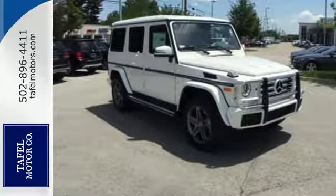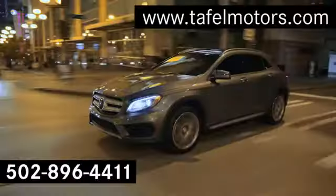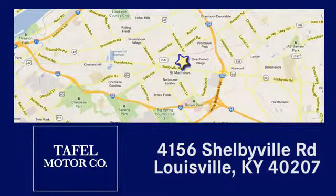Test drive this G-Class today. Visit us online at taffelmotors.com. Call or stop in at 4156 Shelbyville Road in Louisville. A memorable experience awaits.